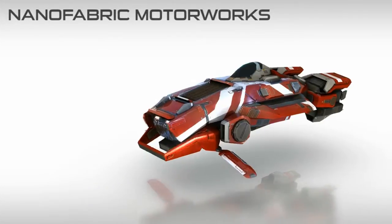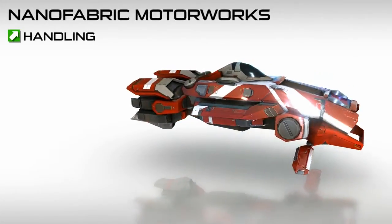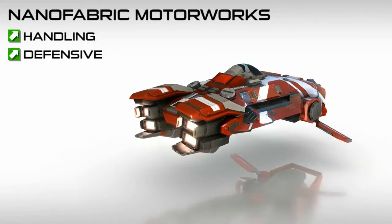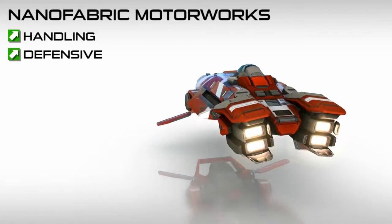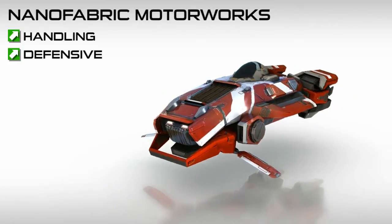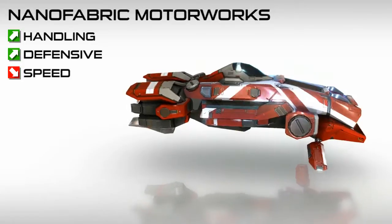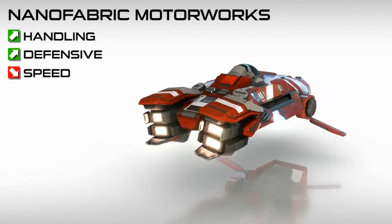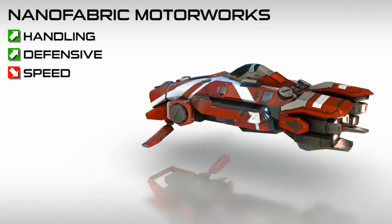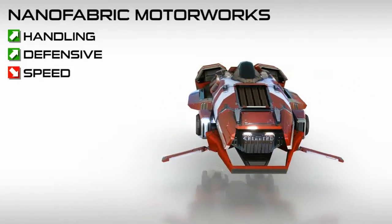The goal of Nanofabric Motorworks is to find the perfect balance between drivability and combat performance. Better handling and defensive abilities are achieved at the cost of high speeds. Due to their agility, it takes more time for opponents to lock on to Nanofabric racers. Additionally, these racers can use defensive abilities more efficiently.